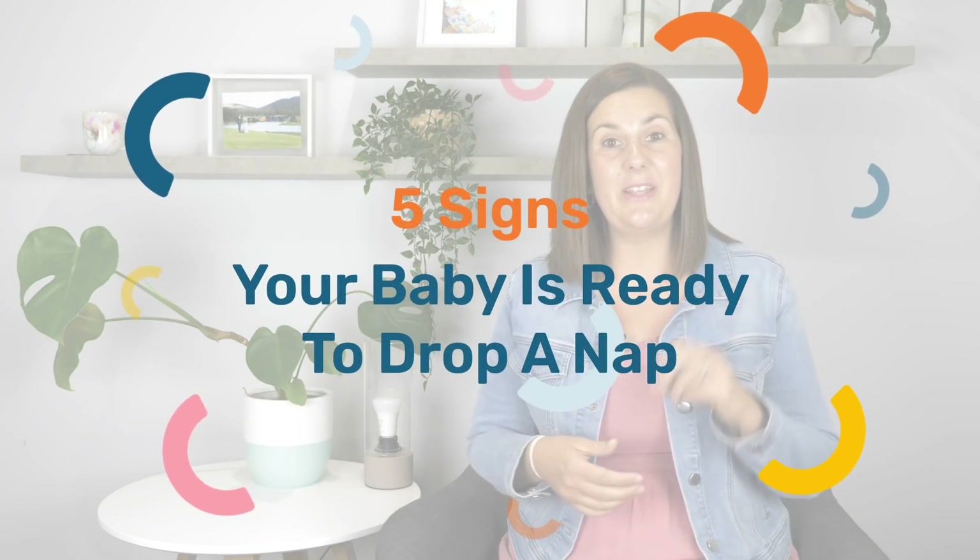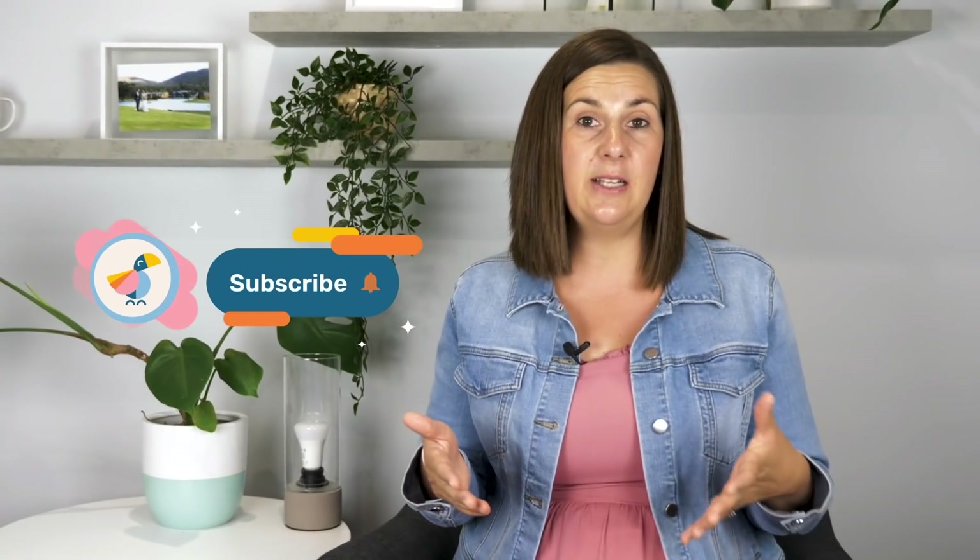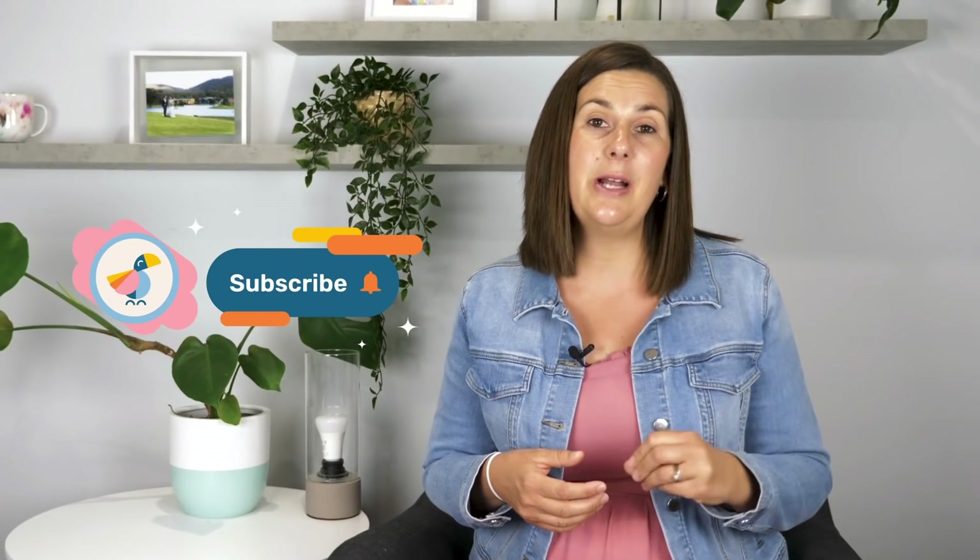So it's important to get the timing right, which is exactly what I'm going to help you with in this video. The good news is there are some telltale signs that you can look for to help you identify if it is actually time to drop a nap. So let's talk about what those signs are.